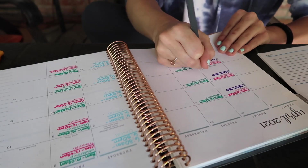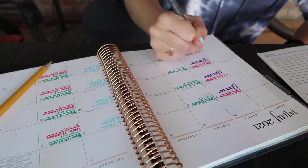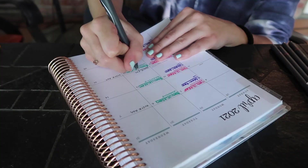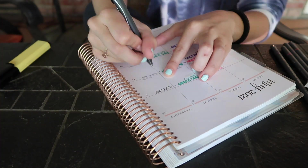I go ahead and do this for every single month — April, May, and June — because nursing school is very overwhelming and you don't have time to do this during school. So I take my break time to make my planner beautiful, writing when I work, what appointments I have, and everything I know for the next three months.